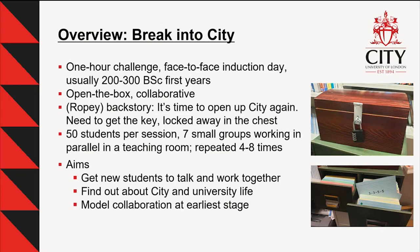This was run with 50 students per session, seven small groups working in parallel, repeated four to eight times across two different years. We were trying to get students to talk and work together — this was the first time they'd been on campus and met their peers. We wanted them to find out about city and university life. The majority of our students come from non-traditional university backgrounds, so don't necessarily know what university involves. We also wanted to model collaboration so they didn't feel like the people around them were their competition for getting good grades.